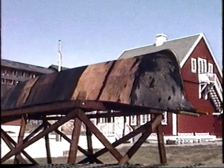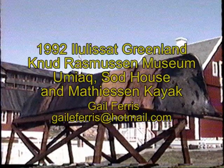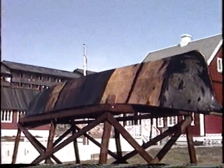I am here at Jakobshavn, which is in Ilulissat. I'm looking at an umiak, which is at the Knud Rasmussen Museum. This is covered with sealskin. This is a new umiak, and its structure is quite different in many ways from the umiak in Barrow, Alaska.